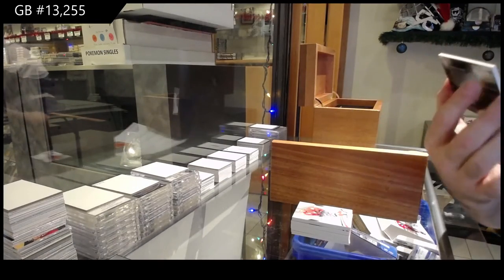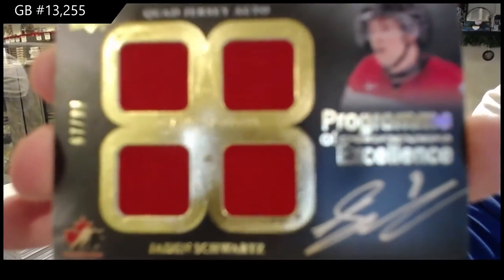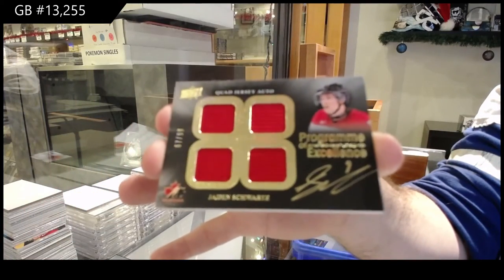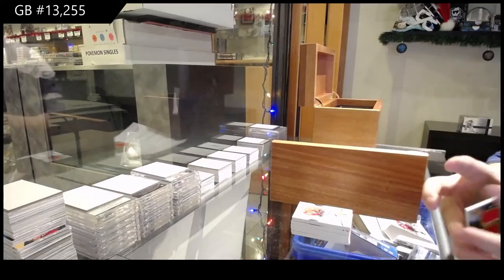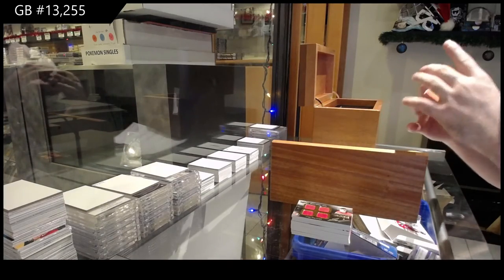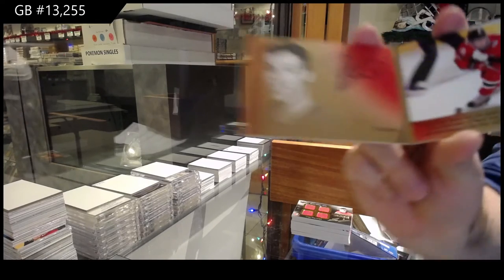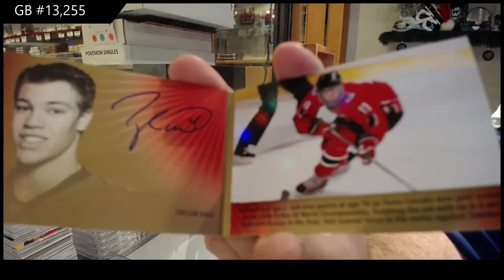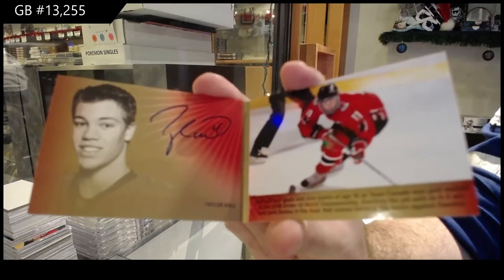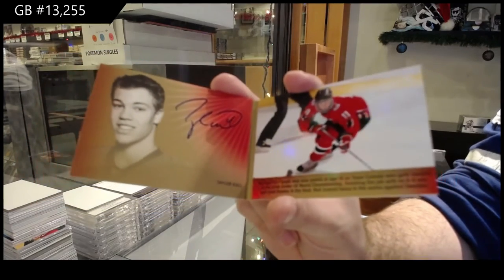We've got Jayden Schwartz to 99, program of excellence, quad jersey auto. We've got a booklet — signature moments auto, numbered four of 25, Taylor Hall. Jersey number technically. Four of 25 booklet.